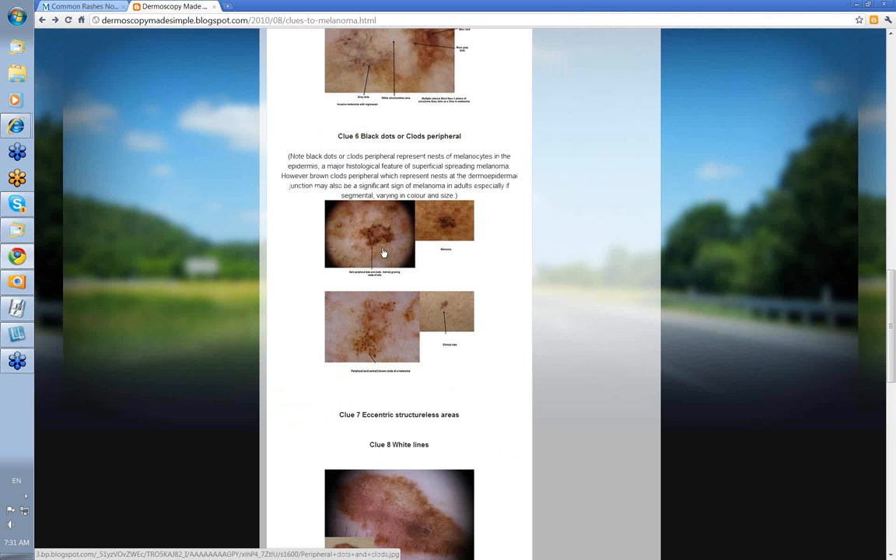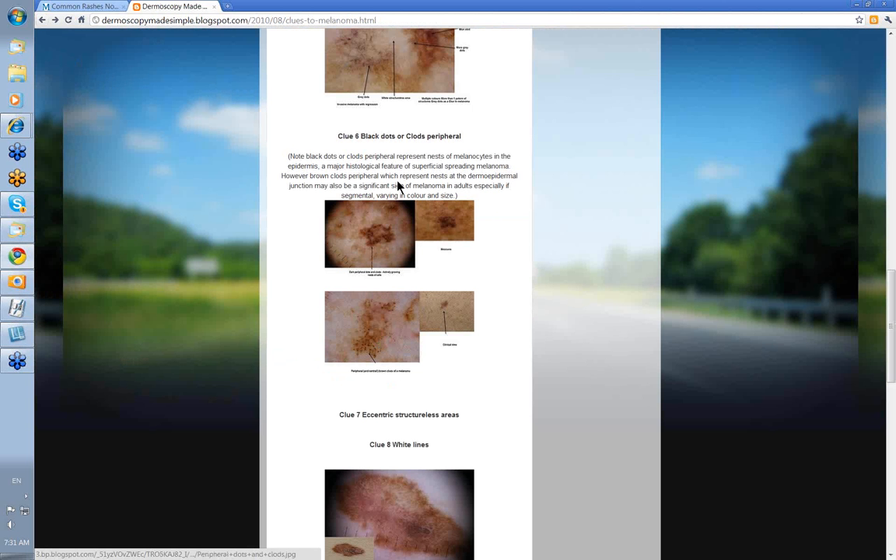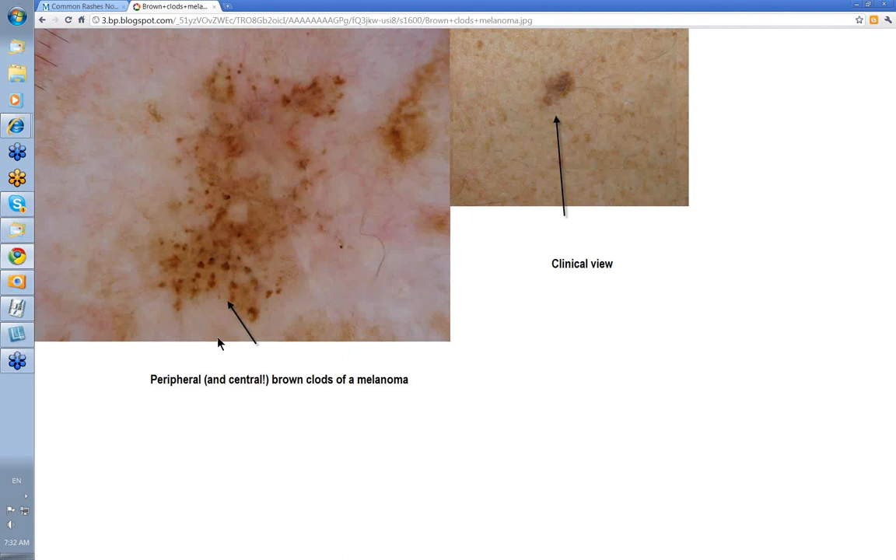Clue 6: black dots or clods peripheral. This was one that wasn't quite so obvious, but there are dots and clods peripheral indicating actively growing nests of cells — and this was a melanoma. Sometimes you can get brown clods peripheral; these represent nests at the dermoepidermal junction and may also be a significant sign of melanoma in adults, especially if segmental and varying in colour and size. This lesion had a lot of these brown clods, some central but a fair number peripheral as well, and this also was a melanoma. Remember this picture as a feature of melanoma.